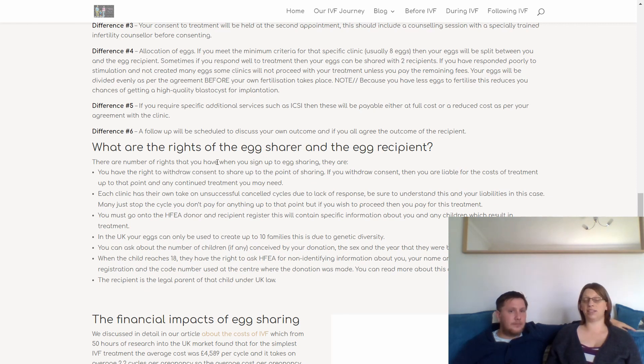If you want to proceed with your own IVF after stopping the egg sharing cycle, you'll have to pay the remaining fees. If you require any additional services such as ICSI, those may be payable at full cost or a reduced rate — as agreed with your clinic. Finally, difference number six is that you'll have a follow-up schedule to discuss both your own treatment outcome and, if you've chosen to receive it, the recipient's treatment outcome.